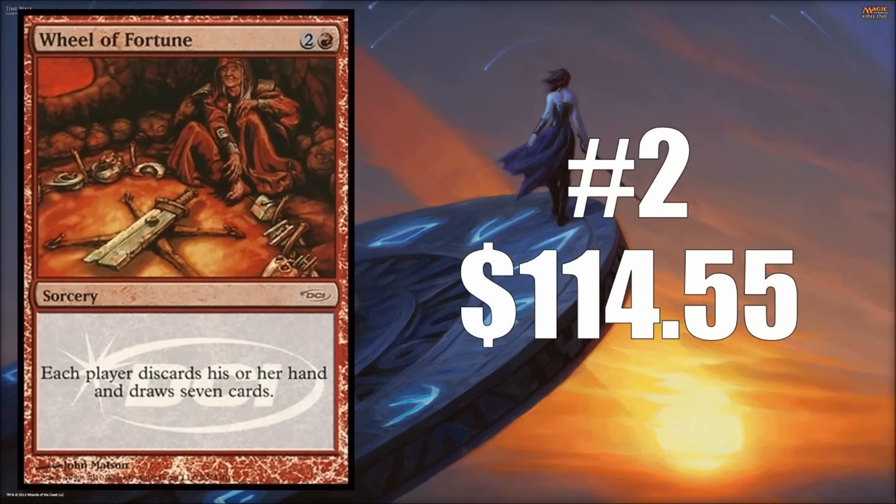Number two is another Judge's promo — Wheel of Fortune — with a lot of transactions this week, valued at $114.55. These Judge's promos are always awesome, usually featuring great or very unique art. This version shows Wheel of Fortune in a modern border, which isn't something you see often, or at all, other than this card. It's a great card to play in Vintage and also a really fun cube card.